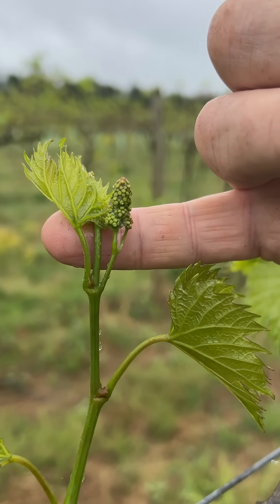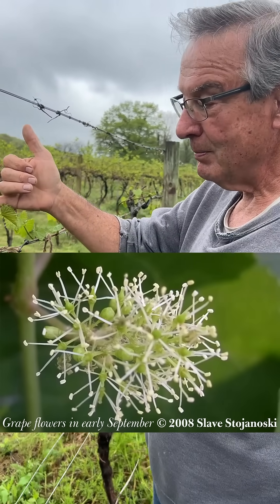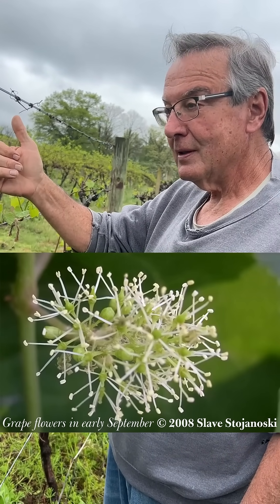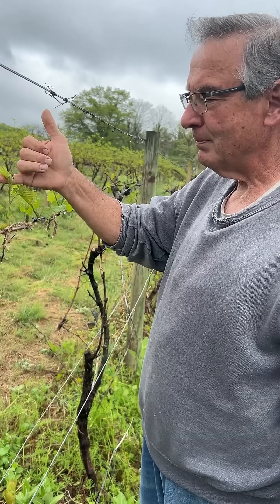Grapes have a very insignificant flower. They self-pollinate, so they don't depend on bees or other pollinators. So they don't have an odor. They're not very spectacular looking, so most insects do not pay attention to them.